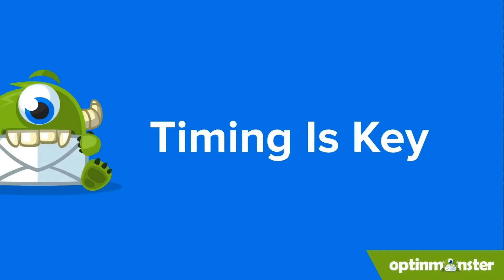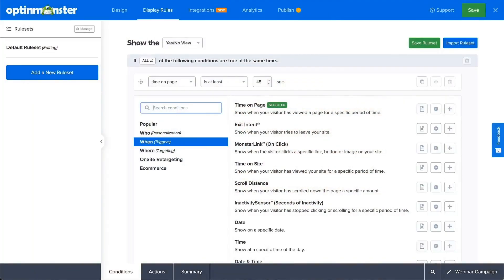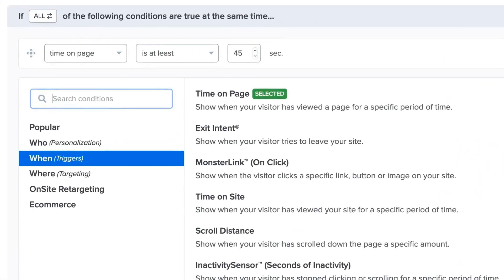Nobody likes a pushy salesperson, so don't bombard visitors with a pop-up the moment they land on your website. Give them a chance to explore your site and learn about you. OptinMonster goes beyond the basic welcome mat with a variety of triggers to ensure that your pop-ups appear at the perfect moment. How about showcasing a special offer after visitors have spent some quality time browsing? OptinMonster lets you set time delays for your pop-ups, ensuring that they appear when your visitors are most interested in what you have to offer.